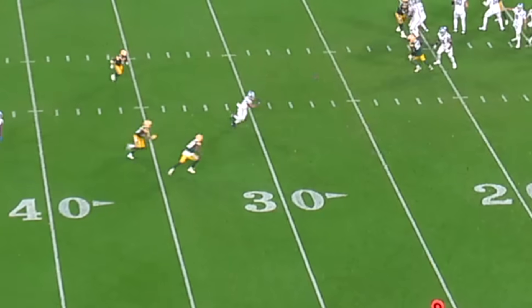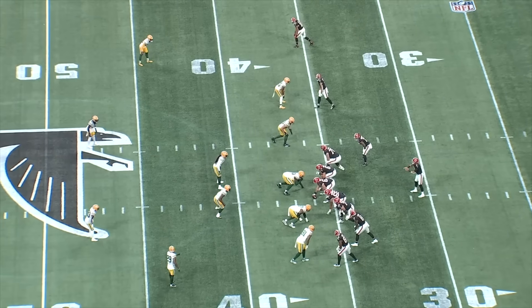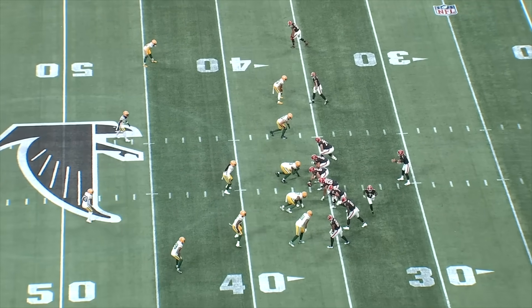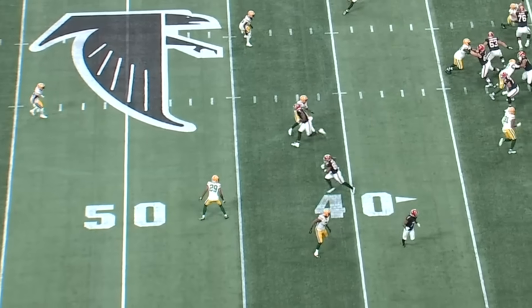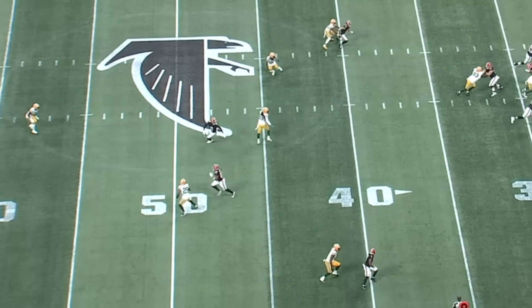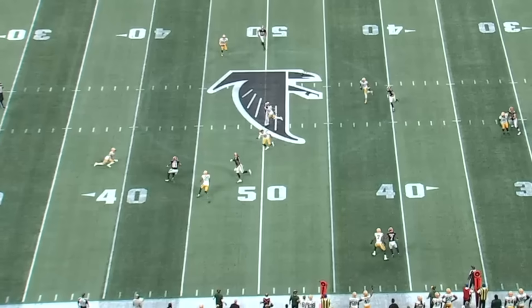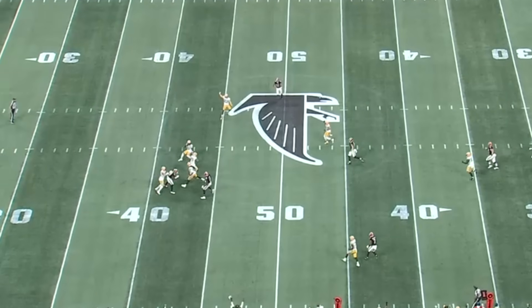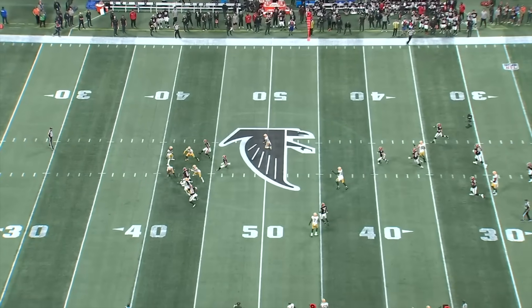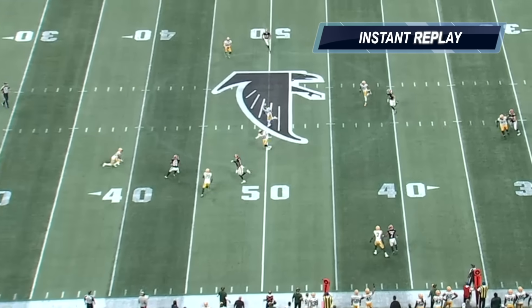We saw this against the Falcons as well. You see three eligibles to the bottom of the screen running a sail concept, so the Packers now have a three over two between the numbers. Kyle Pitts is the innermost receiver running the sail route — that out-breaking route to the boundary — but look at the eyes of Douglas and the depth he's at. He's able to read both routes, and as the quarterback takes a hit as he throws, the ball sails and Douglas comes over the top to make a play in front of the wide receiver.